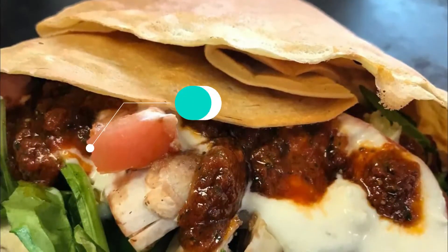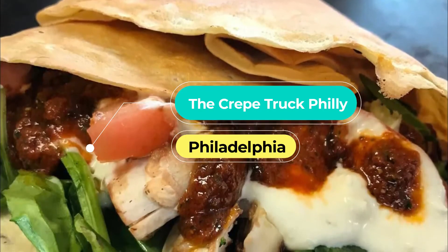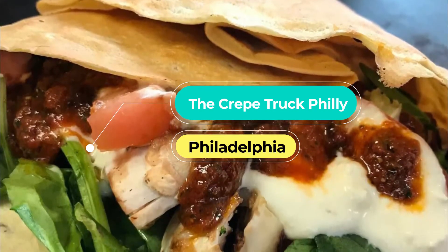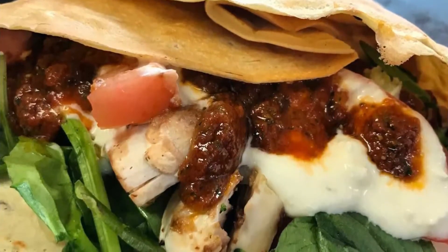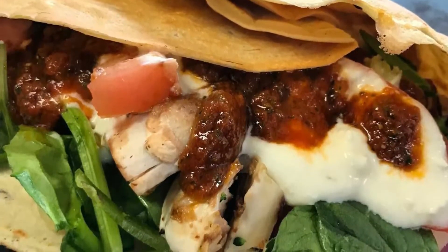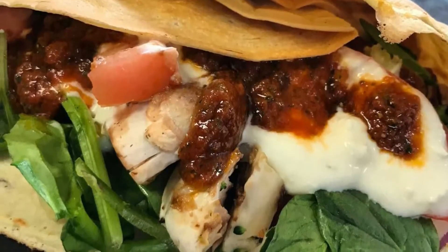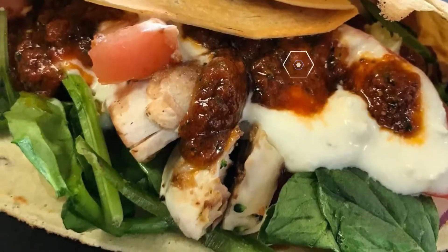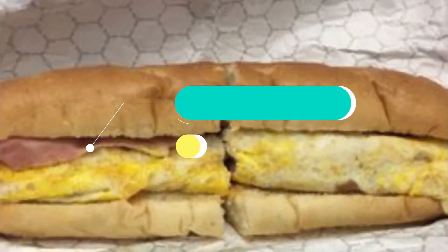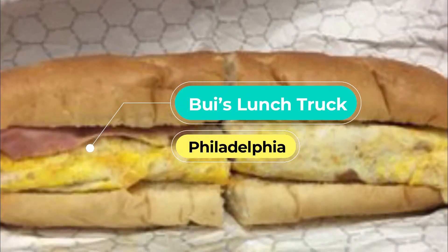Number eight: The Crepe Truck Philly. The Crepe Truck is located on Norris Street on Temple University's campus and is many Temple students' favorite food truck. The menu is divided into sweet crepes and savory crepes, so no matter what you're in the mood for, you can find something here.